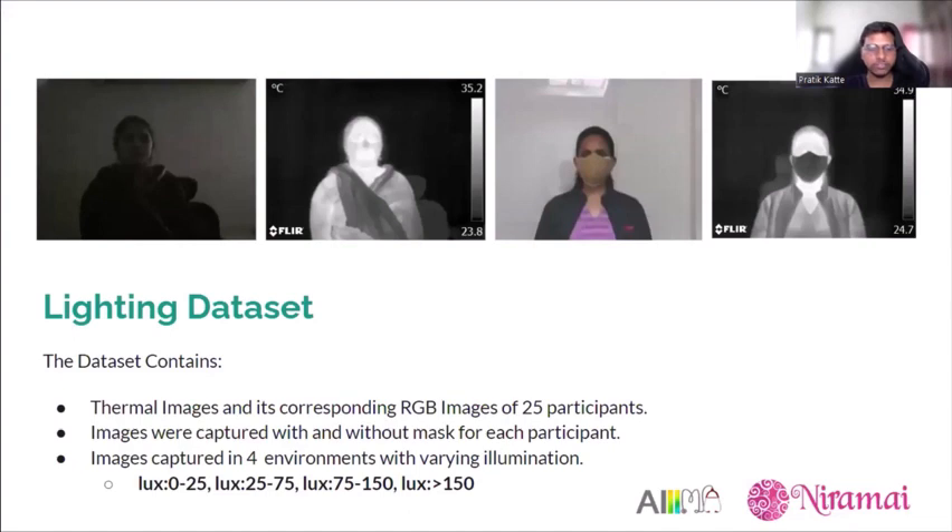The third subset, the lighting dataset, consists of thermal images and corresponding RGB images of 25 participants. Images were captured with and without masks for each participant under four different lighting conditions categorized by lux units: 0–25 lux (completely dark), 25–75 lux and 75–150 lux (indoor or well-lit areas), and greater than 150 lux (outdoor environment).